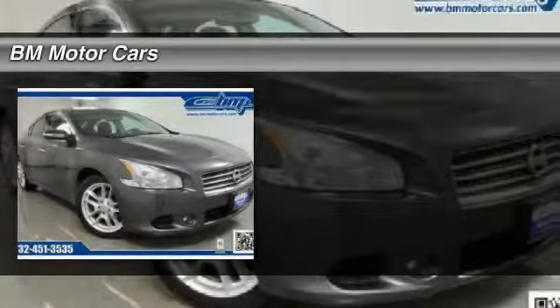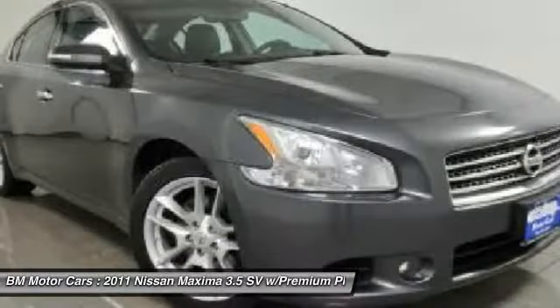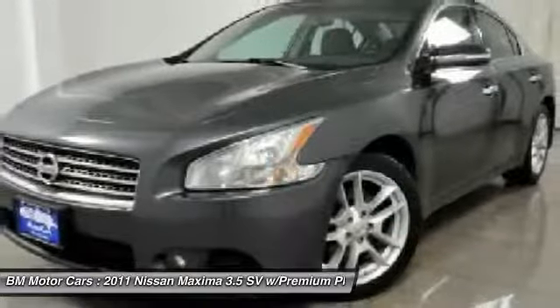The 2011 Nissan Maxima. Maxima offers elegance with an edge. The spacious interior provides refined comfort for up to five passengers. Advanced technologies such as Nissan Intelligent Key and push-button ignition offer convenience and control.